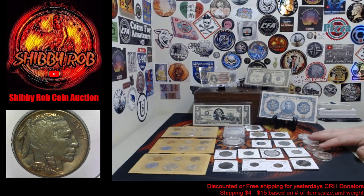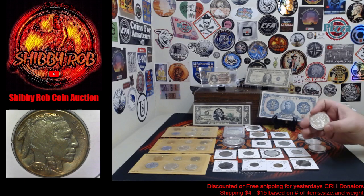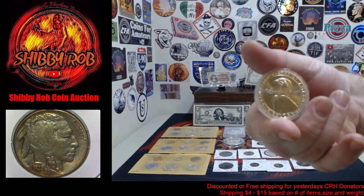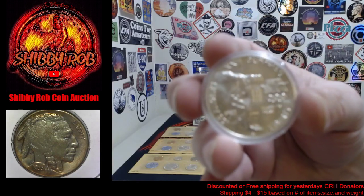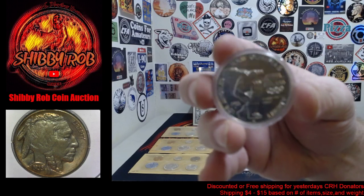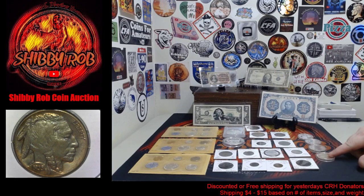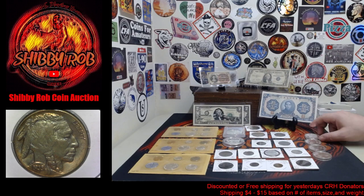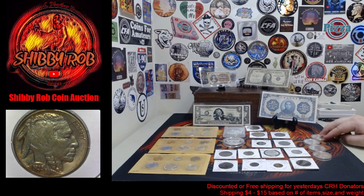Over here guys, we have a set of 1983 U.S. commemorative silver dollars. This is the Los Angeles Olympics commemorative dollar. It's got the eagle on one side and the Olympics discus thrower on the reverse. This set is pretty cool because it has a Philadelphia, Denver, and San Francisco uncirculated, and the San Francisco proof — so it's a set of four commemorative silver dollars.